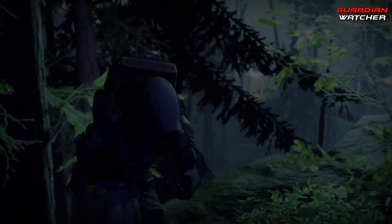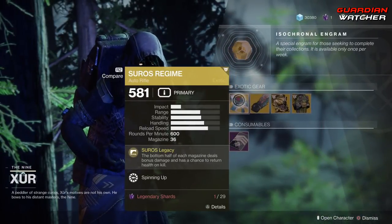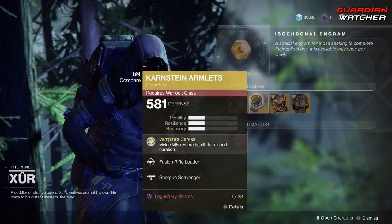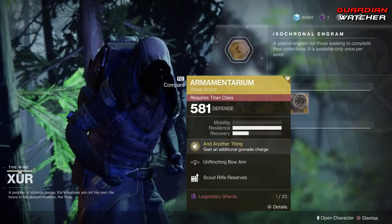Xur! What's up dude? So like always, we're going to start with the left hand side. We have the weapon of the week, which is the Soros Regime — it is an exotic auto rifle — then we have the Karstein Armlets for the Warlock, the Wormhusk Crown for the Hunters, and then we have the Armamentarium for the Titans.